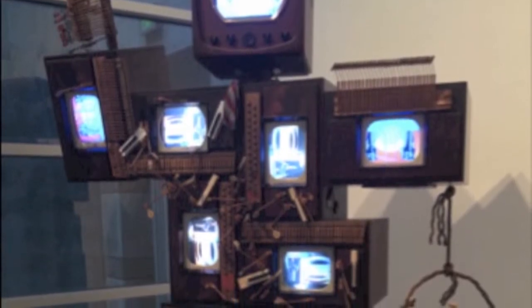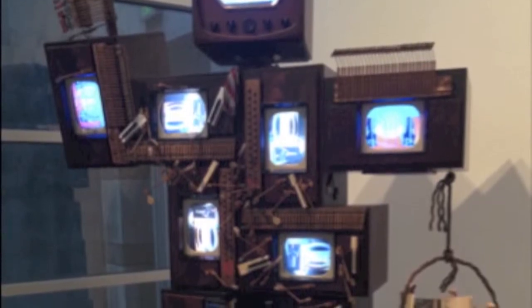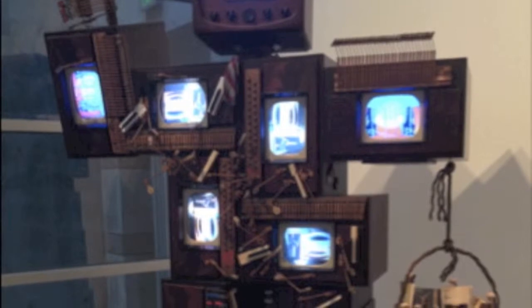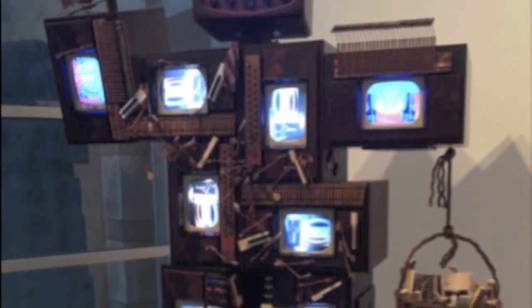Designed and constructed by Namjoon Pike, this work is representative of the video art style that its creator so worked to pioneer. As one of Pike's later installations, made in 1995, it is clear that the piece must have held significant value with the artist.